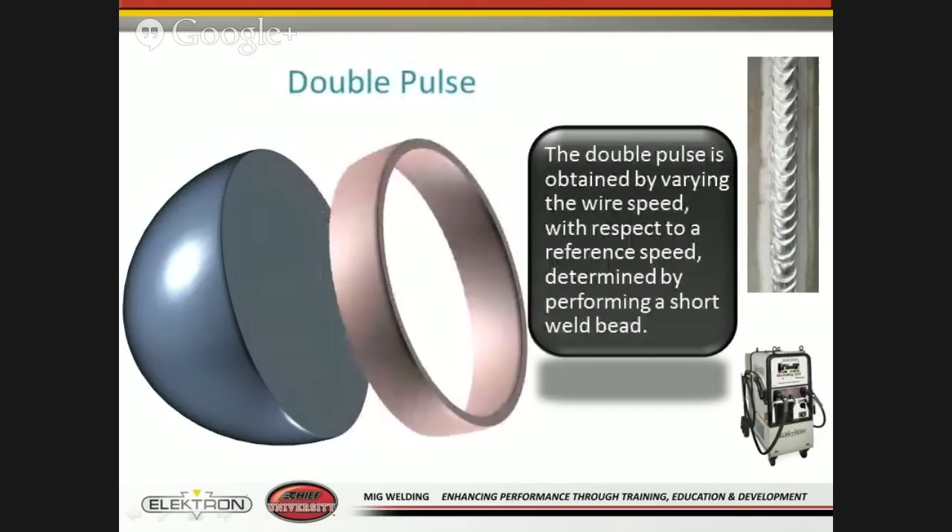We also have what we call double pulse on some machines. The double pulse is obtained by varying wire speed with respect to a reference speed determined by performing a short weld beat — basically an on-off that's very consistent. Where this becomes relevant is during a vertical weld, whether you're welding down or up on a vertical surface or overhead. It acts like a quick start-stop on your welder, which will prevent any puddling of the welds whether welding vertical or overhead.